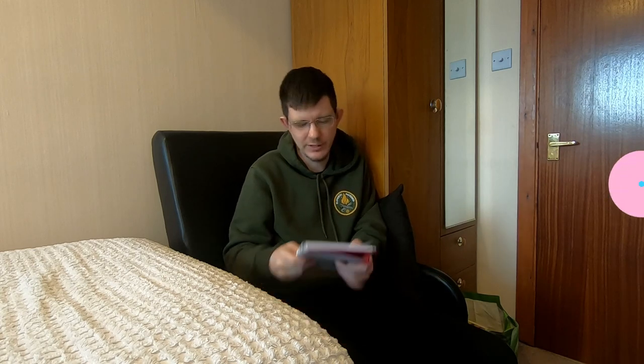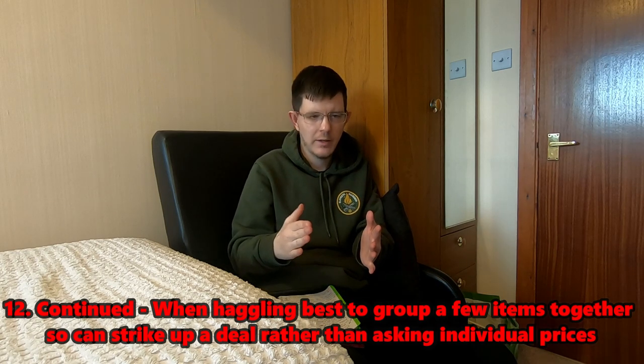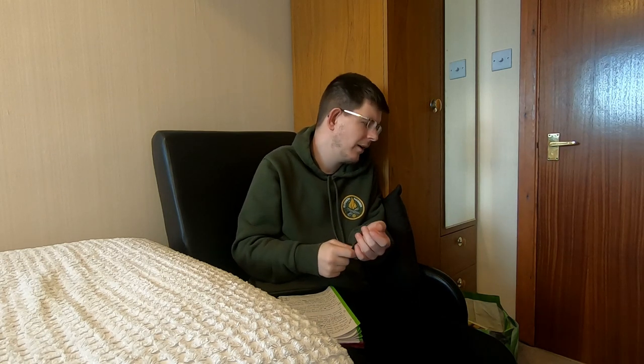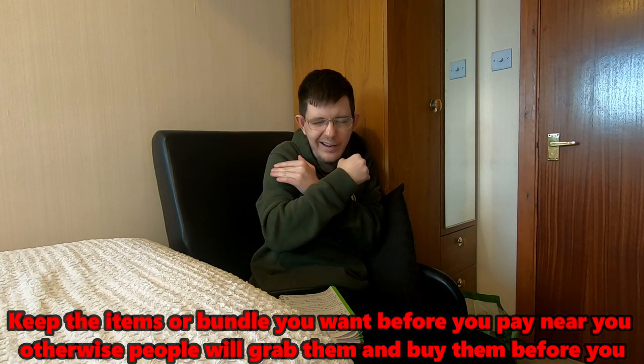Tip twelve: when haggling, don't just ask the price on individual items one by one - bundle them. Pick up four items and say 'what's your best price on all of these?' If they say £20, offer £17 or £18. And keep your bundle items close together in a huddle, because someone else might pick them up while you're negotiating.